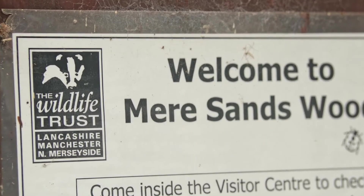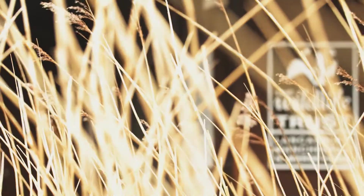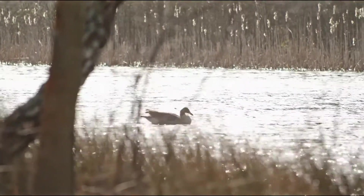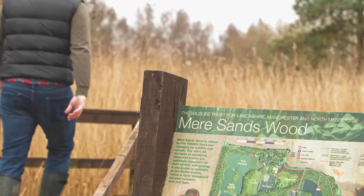So it's fitting that this should be one of the first places to install Pilkington AVSafe. The site's visitor centre has recently increased its footprint, so I'm meeting with Lindsay Beaton, the reserve manager, to find out more.